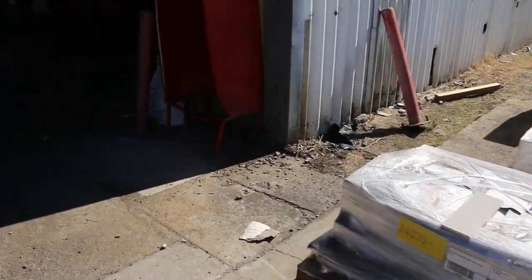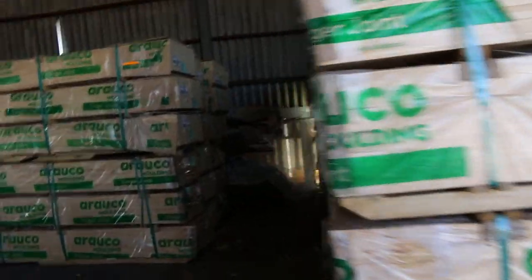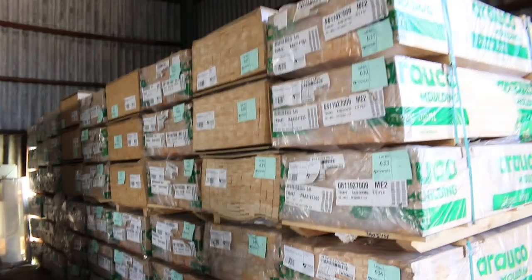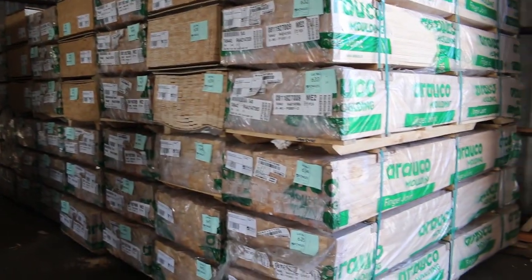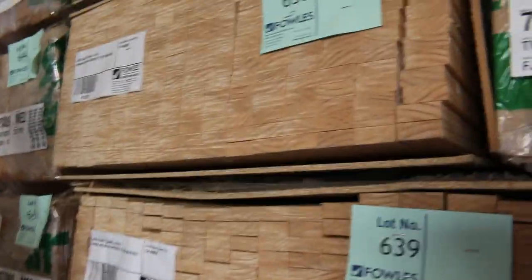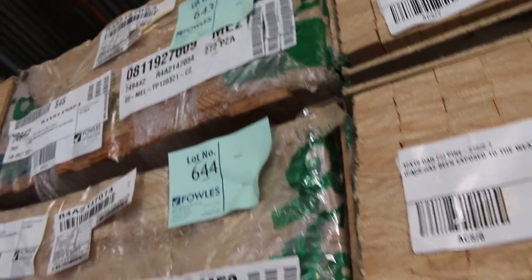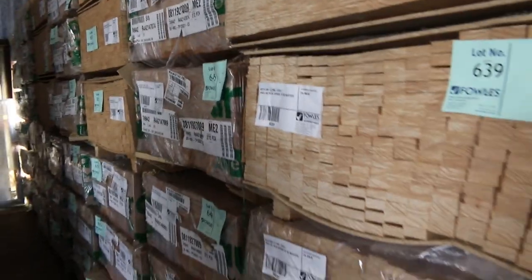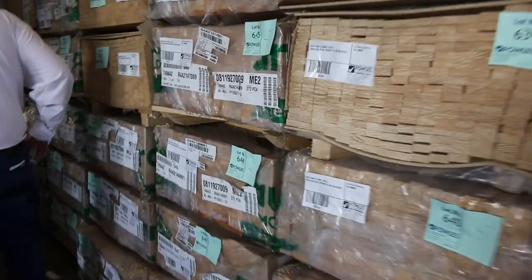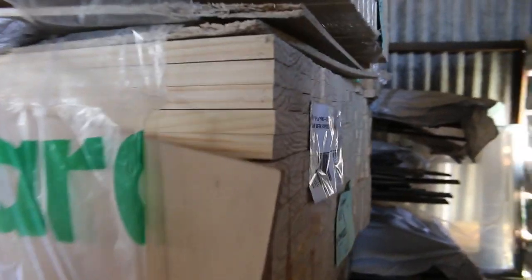Making our way inside the shed now — have a look at this. We've just had 72 packs arrive of 42 by 18 finger jointed dressed all round pine. Being exposed to the weather, some packs have a little bit of discolouration but some of the packs look absolutely magnificent. That's 72 packs, from lot 631 up to lot 702 in the catalogue. If you've been looking for a bit of two-by-one pine, this is your lucky week — heaps of it.